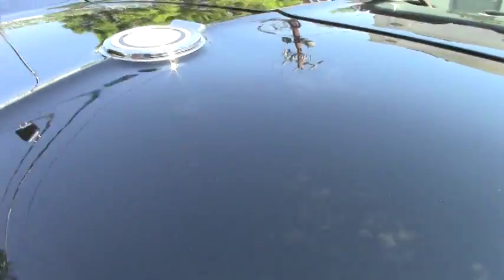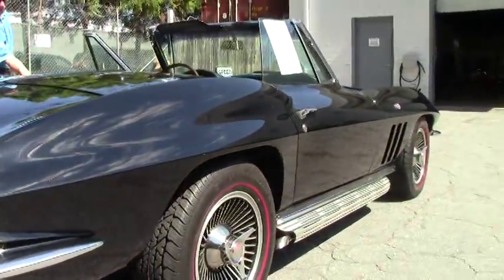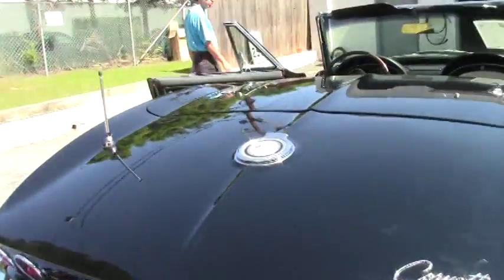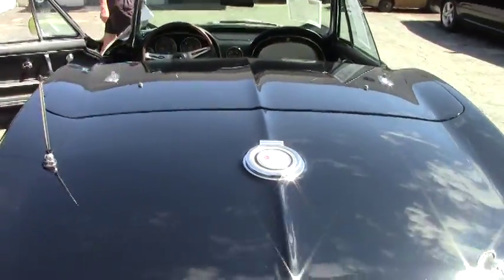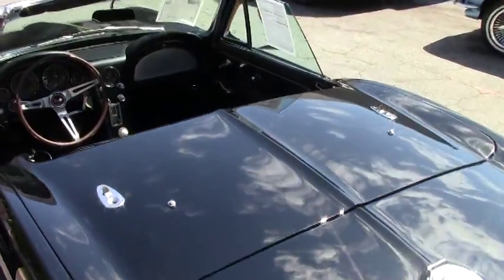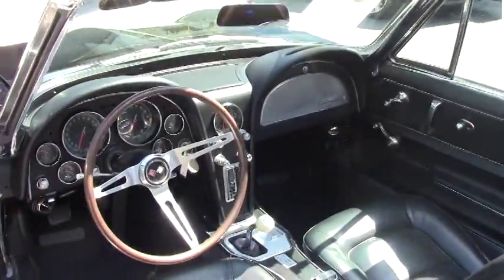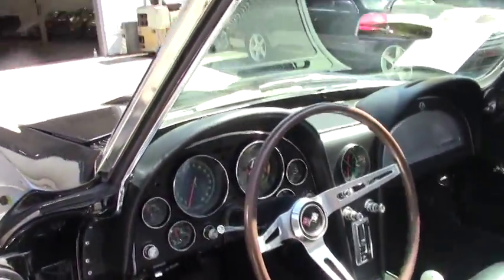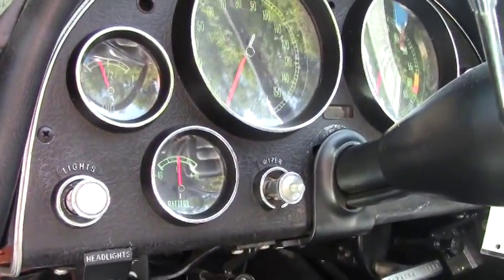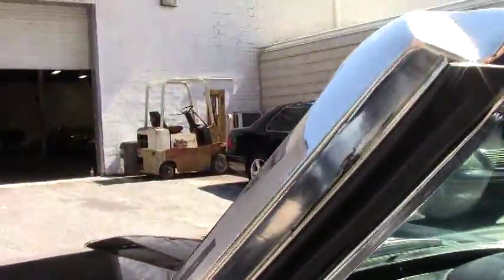There is lots of documentation with this car. I've got several notebooks full of pictures of the body-off restoration, and I've got receipts from the engine rebuild. As we walk around you can see the weather stripping is in good shape and all the lights are in order.